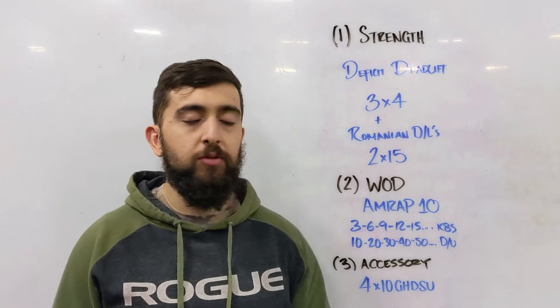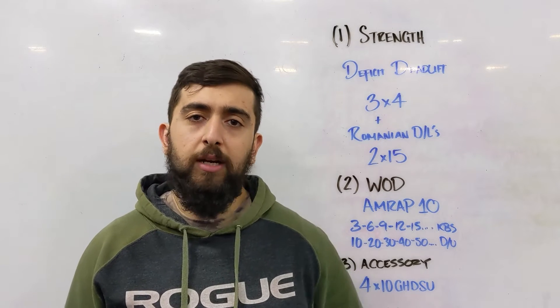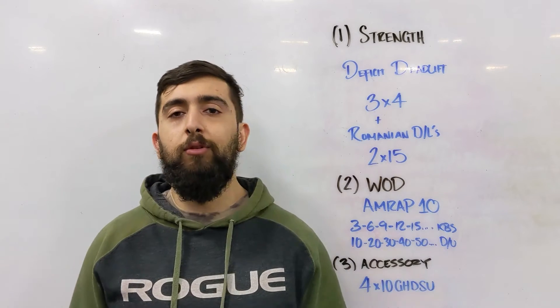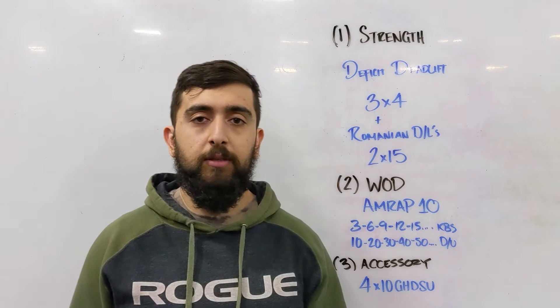Now we're going into Romanian deadlifts — two sets of 15. We're really going to focus on the hamstrings, low back, and glutes here. Keep the weights light for those 15 reps; they shouldn't be the same weight you're using for the deficit deadlifts.